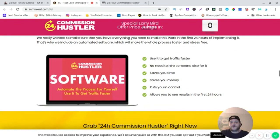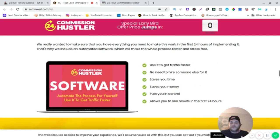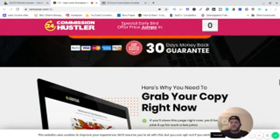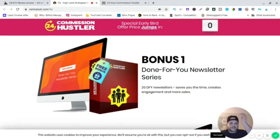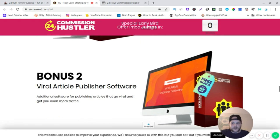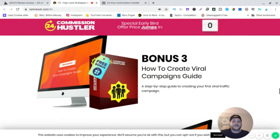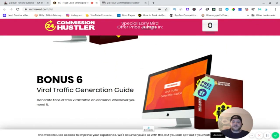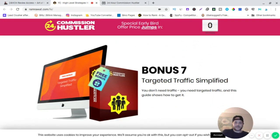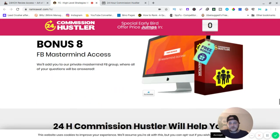They also include a piece of software — they give you a lot: a case study, software to use. On top of that there are eight bonuses: done-for-you newsletters, viral article publisher software, how to create a viral campaign guide, an outsourcing guide, viral marketing guide, viral traffic generation guide, targeted traffic simplified, and Facebook mastermind access.